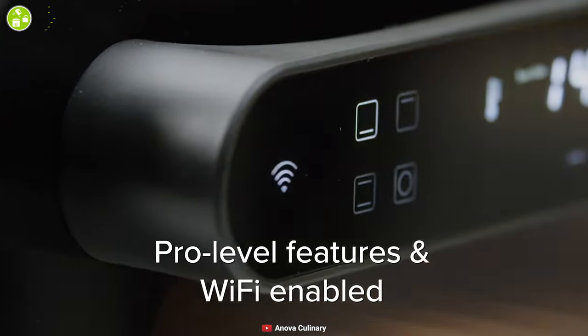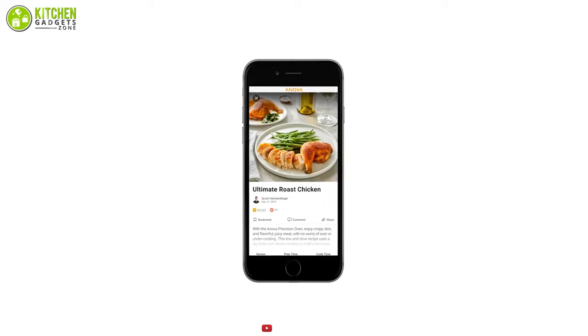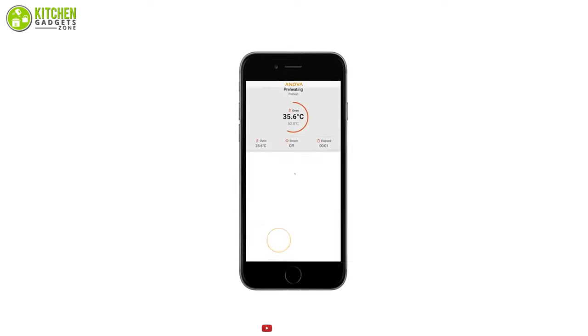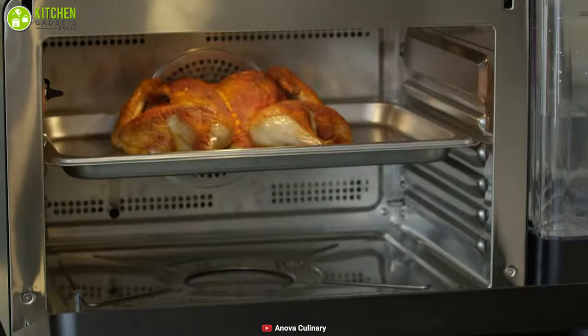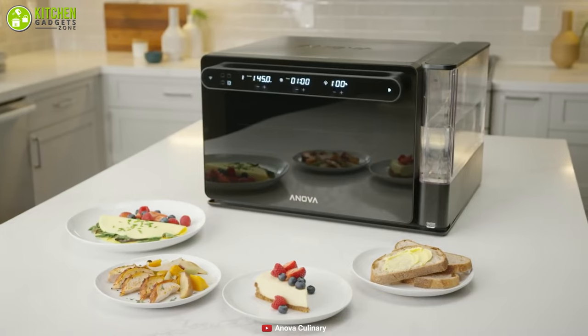Via the Wi-Fi connected Anova Precision Oven app, you can set your oven remotely and monitor the process from anywhere. The app also allows you to change settings in the middle of cooking. If you want both an oven and sous vide in a single kitchen appliance, then you shouldn't miss out on this product.